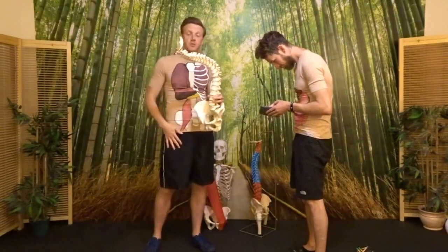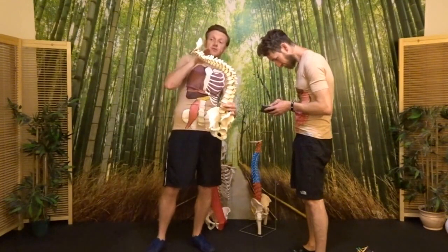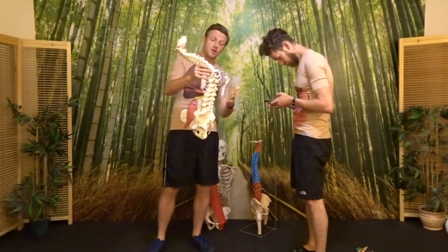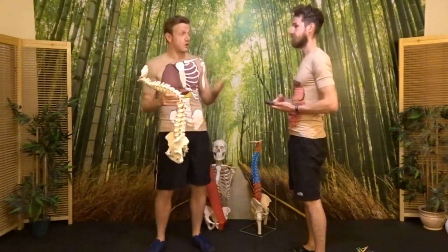As you can see in this example using the skeleton while Chris is texting, that puts much more pressure on the area classed as the occipital joint, the mid thoracic area, and also the lower back, pelvis, and hips — which tend to be the most common places in our clinics that people come in with problems and disorders.